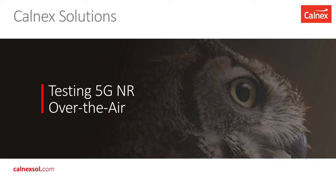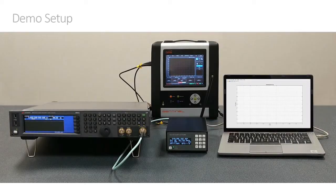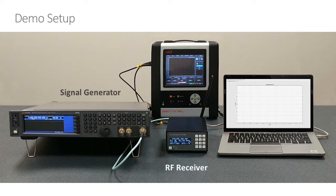Hello and welcome to this demonstration of our 5G over-the-air measurement system. This is our demo setup. We have a signal generator providing a 5G signal, an RF receiver which digitizes the received signal and sends it to the PC. We have Calnex providing a 1PPS reference into the RF receiver, and then the MATLAB application on the PC computes the synchronization time error and displays it as a graph.